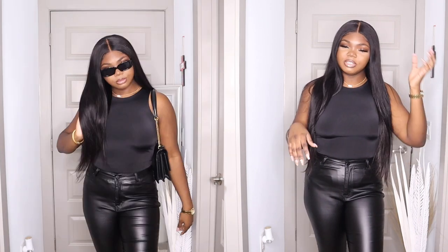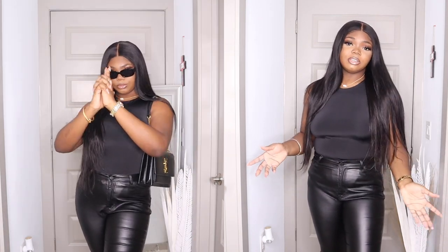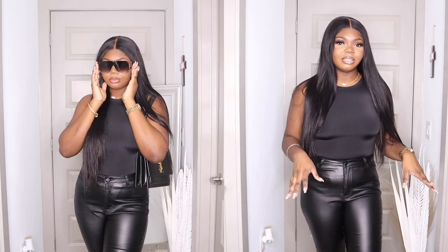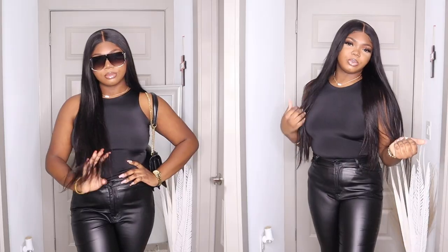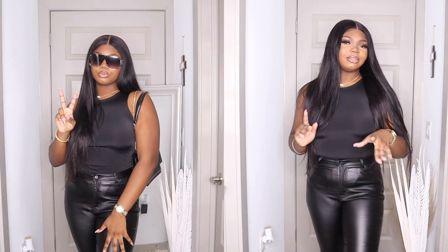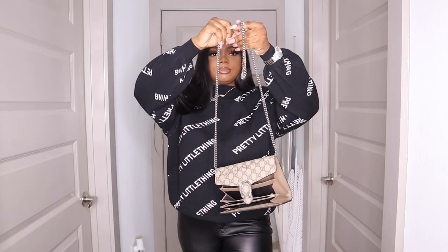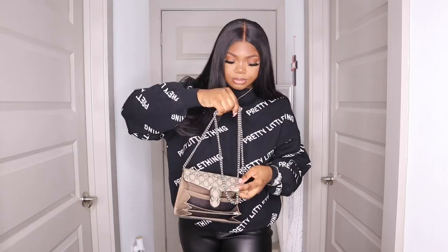This is an all-black fit using the same bodysuit I was just wearing — I got both colors because why not. This would be a perfect fit for an all-black event. I would pair it with a black purse and some black shades just to give it that very dark look that I'm going for.